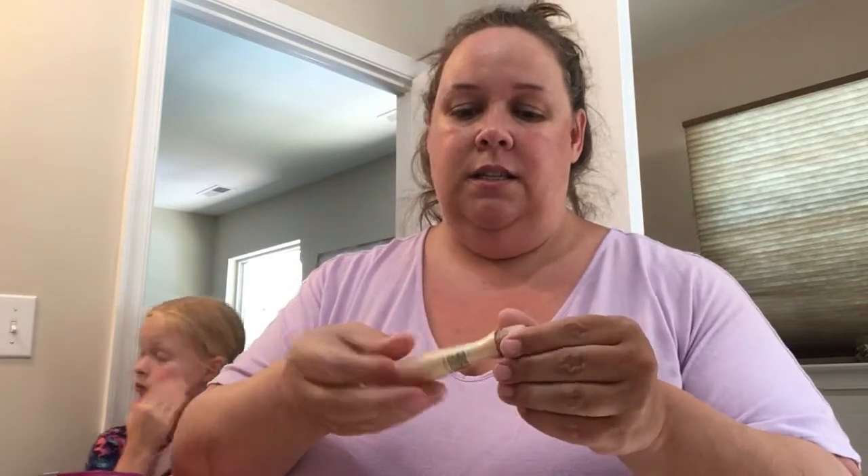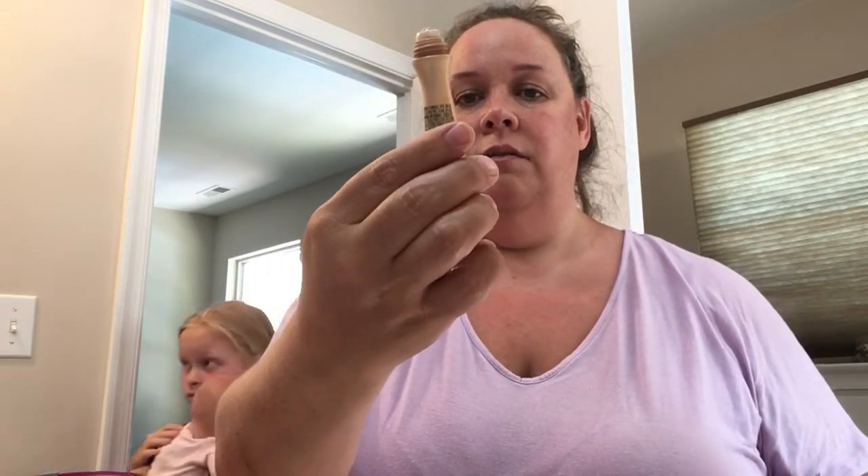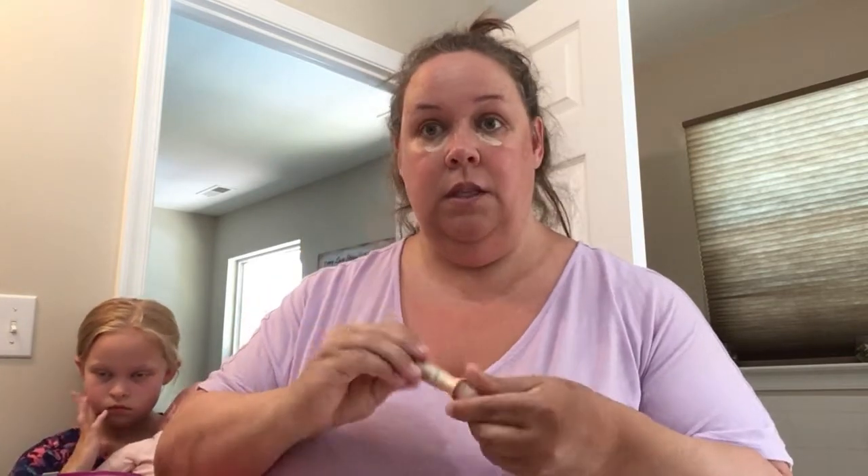So I'm using this Garnier Skin Active Clearly Brighter anti-dark circle eye roller — I really need a new one. I just use it right in here to get rid of the dark circles, and then just kind of pat that to blend it out.